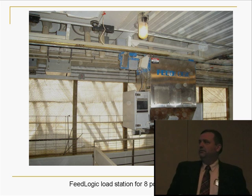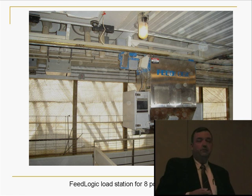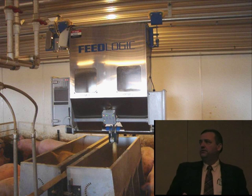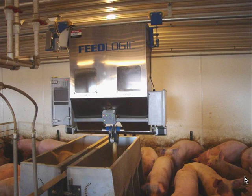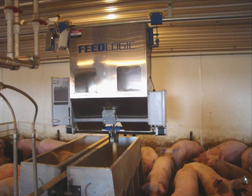We use the FeedLogic system to feed the pigs in the barn. Just like in John's trial, we had the pigs commingled in the pens so we weren't able to get feed efficiencies in this trial. The FeedLogic works by getting up to eight different feeds and moving those out, weighing the volume to the pens every day on a daily mechanized basis.